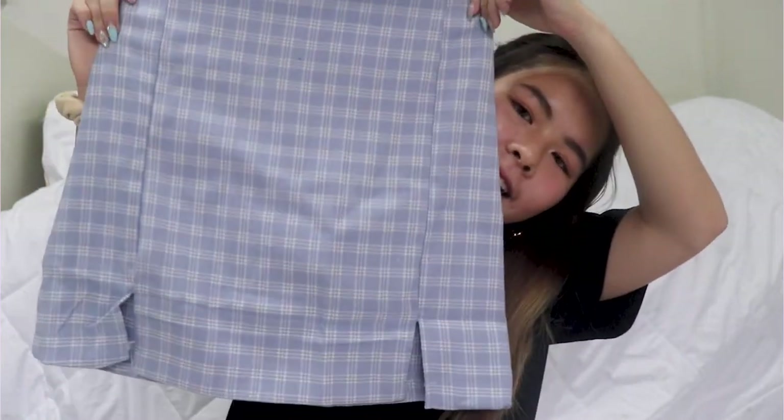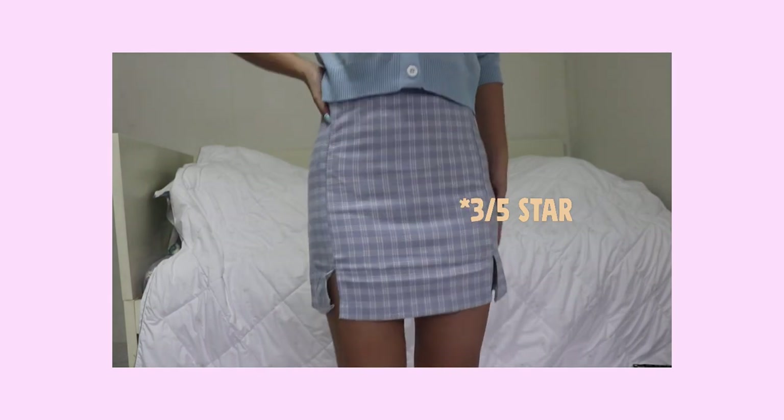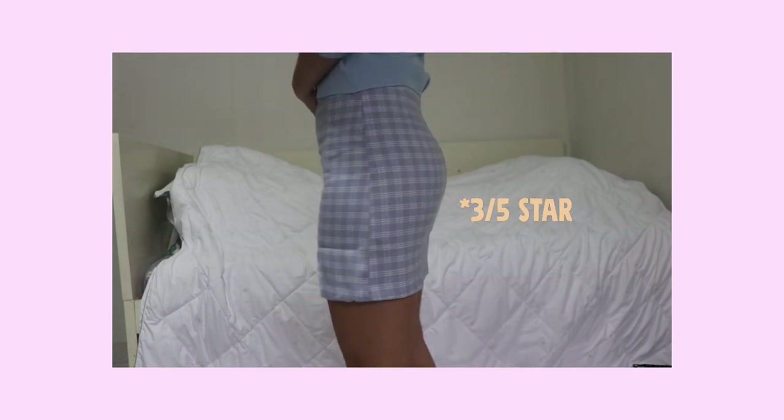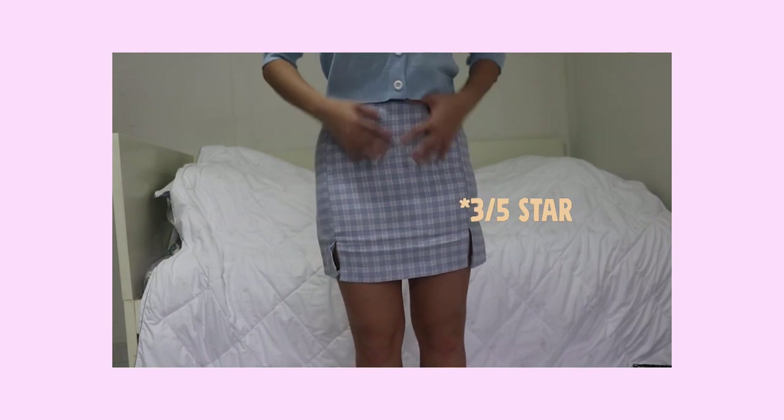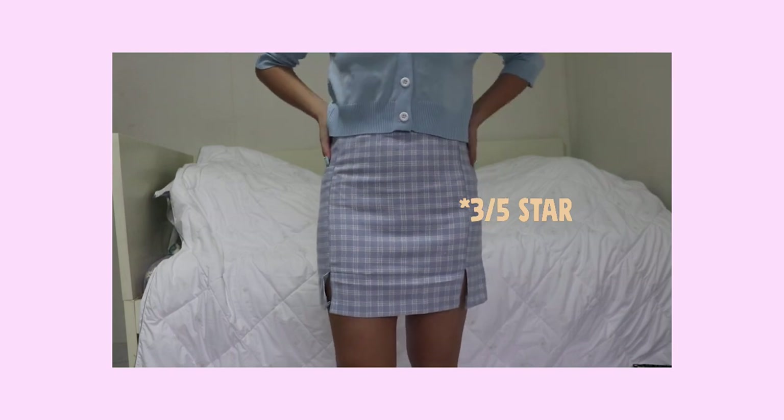Next item is a skirt — it's a blue checkered gingham skirt. There are actually two splits. I've been trying to find something like this for a while, like Brandy Melville style. There's also a zip at the back.